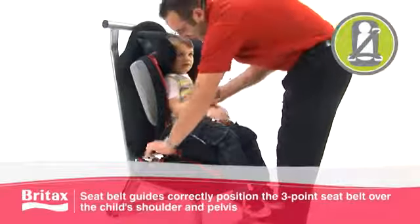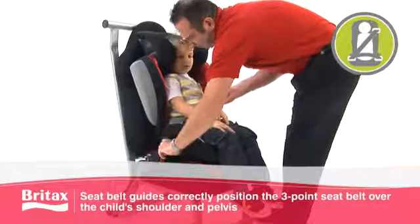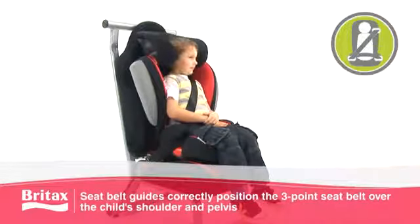The seat's design means the seatbelt is correctly positioned over your child's pelvis and shoulders at all times, while the headrest and deep side wings offer extra comfort and full body protection for your child.